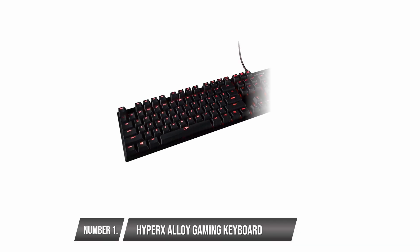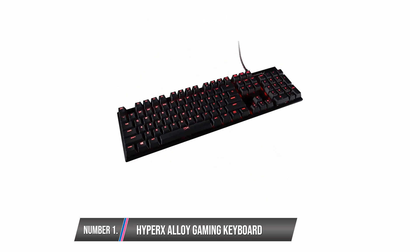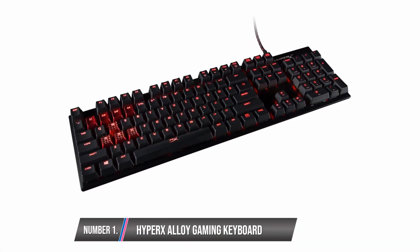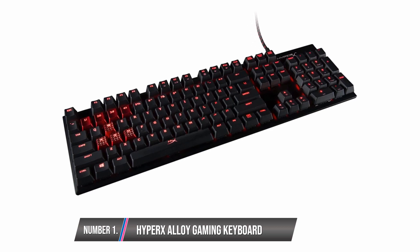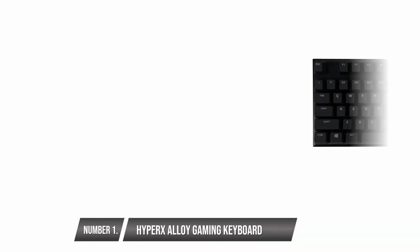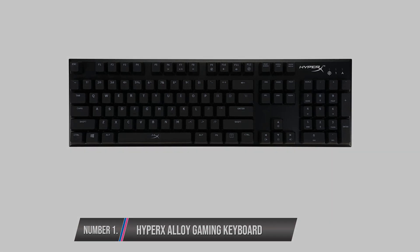HyperX Alloy Gaming Keyboard. This mechanical keyboard is optimized for FPS gaming systems, but what makes it great as a coding keyboard is its comfortable key layout and ultra-portable structural design. It looks just like any normal keyboard. Its well-raised keycaps and shorter key actuation distance give a satisfying typing experience without having to worry about typos and mistyping.